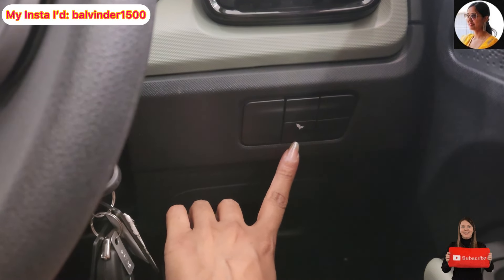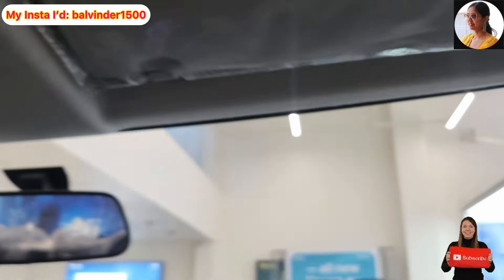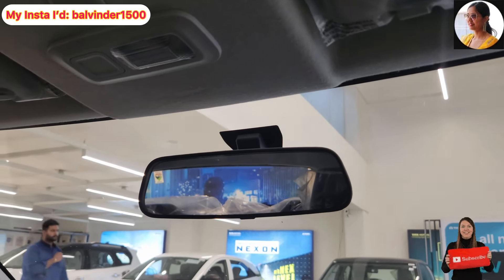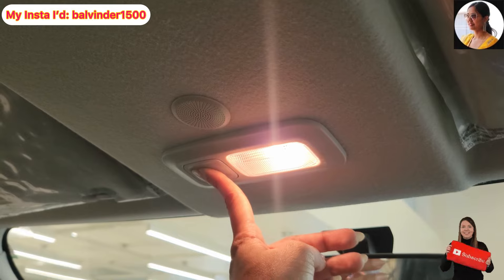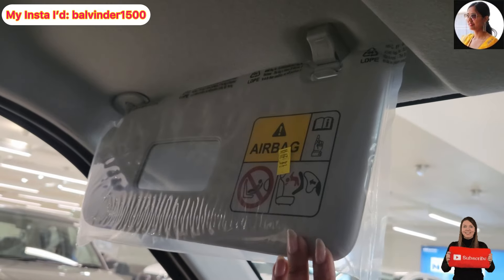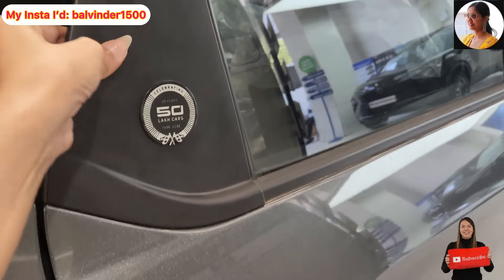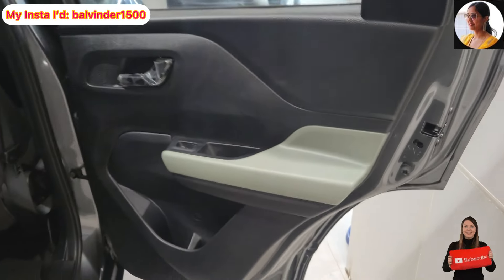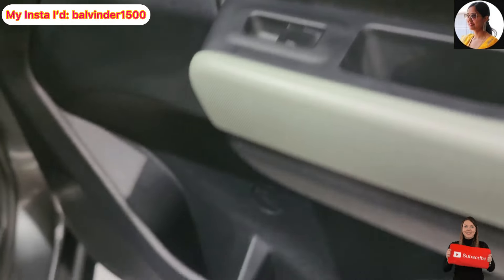On the right side, you will get the placement of the sun visor along with a ticket holder. In the center you will get the day-night IRVM option. You also get a reading lamp with a normal bulb. On the left side, you will get the option of dual airbags and a vanity mirror. The co-driver side has the same pattern with window controls and a speaker placement underneath.